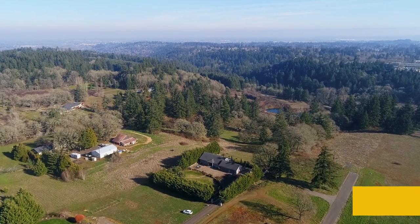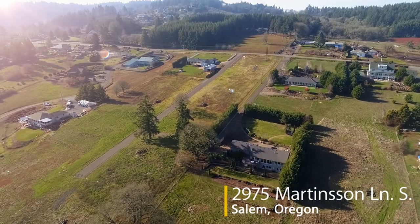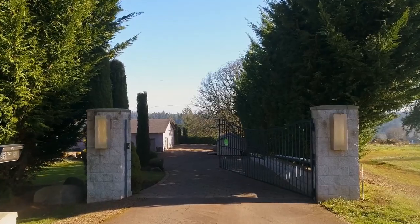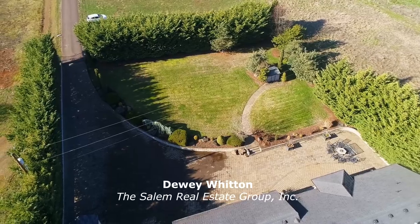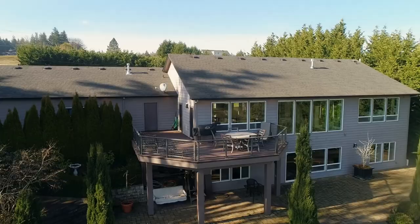Welcome to this private estate with panoramic views in the peaceful countryside of South Salem. A gated entry leads you to the Paverstone driveway and patio, introducing you to this serene retreat on about five acres.